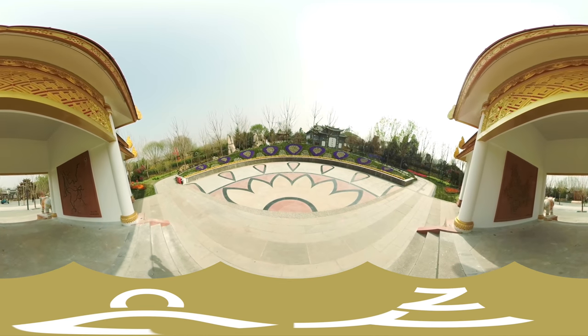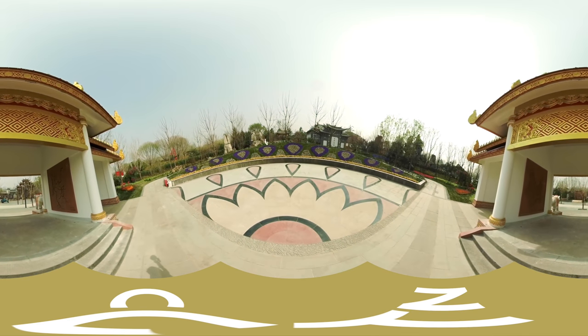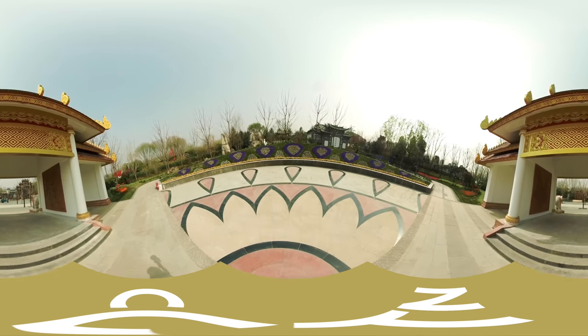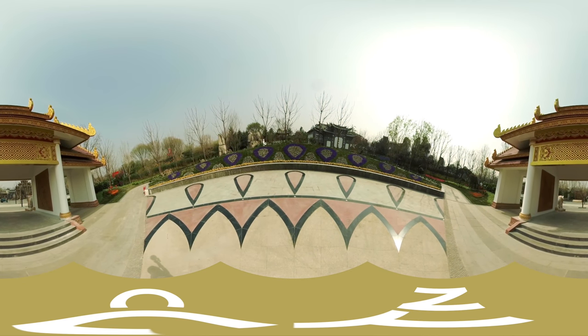The gate leads to a peacock dance square, which is inspired by the unique green peacock in southwest China's Yunnan province. The green peacock is a true representative of Yunnan and symbolizes the beautiful, noble, confident, and free spirit of the province's residents.